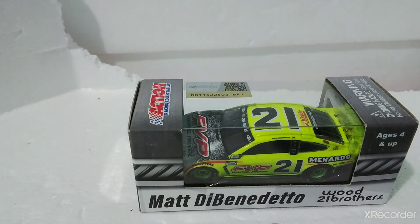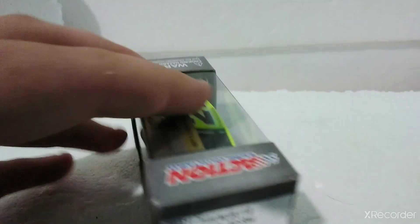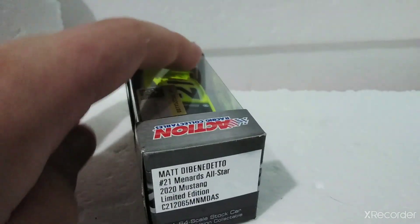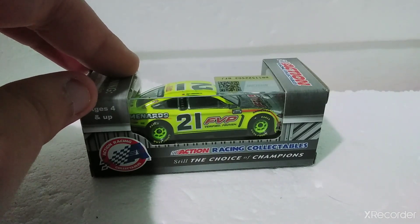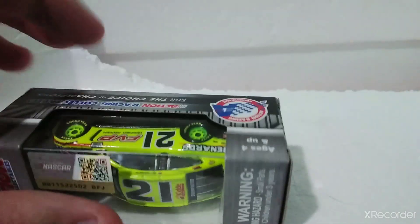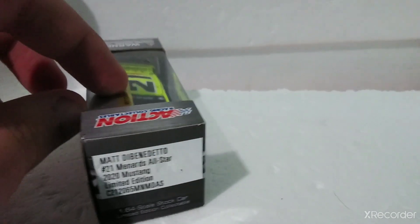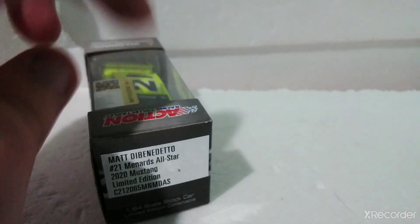What is that, NASCAR diecast fans and lovers! I'm doing another review — the all-star race car, number 21 Matthew Benedetto Menards FVP diecast. It was the Bristol night race. Chase Elliott won that boring race. I don't have that Chase Elliott diecast yet, but here's the Matthew Benedetto 21 Menards all-star 2020 Mustang limited edition FVP diecast, Wood Brothers Racing.